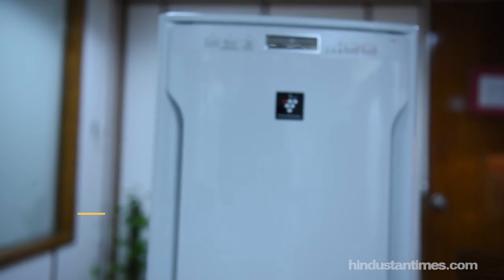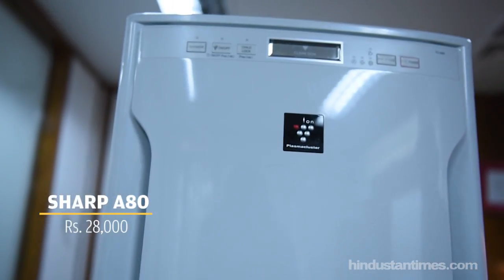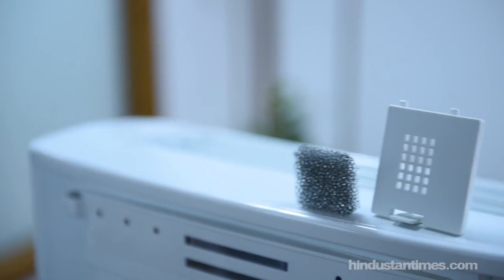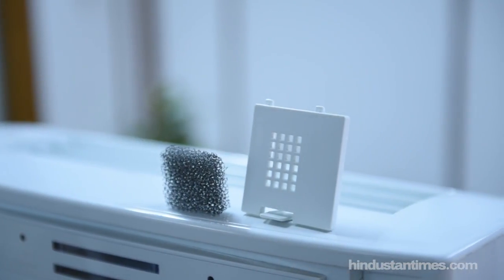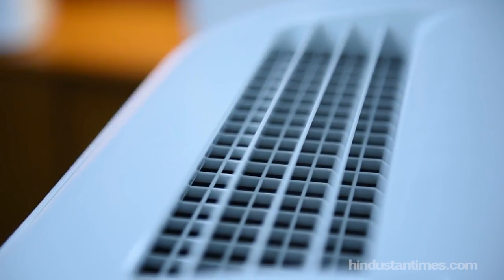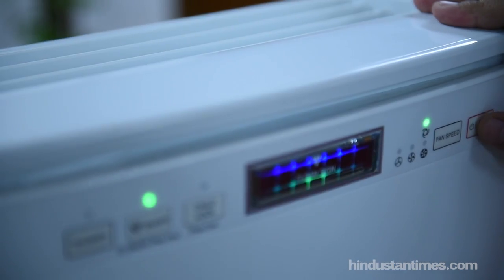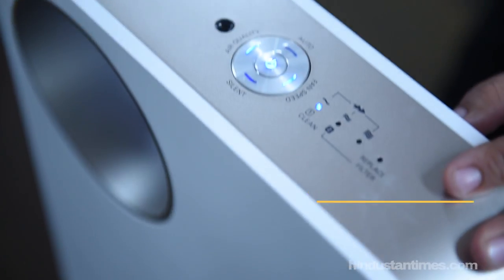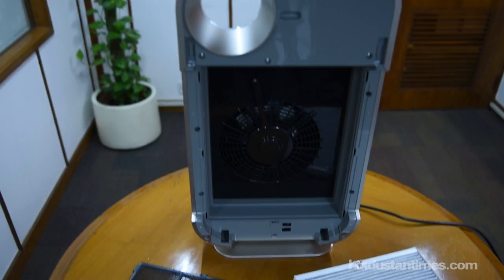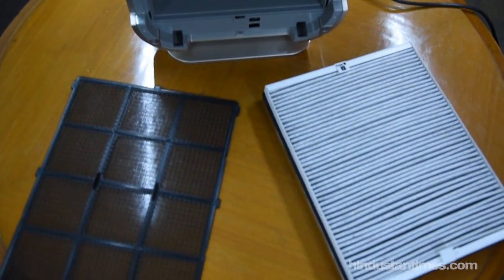The next one is the Sharp A80, ideal for a 250 to 300 square feet area, priced at rupees 28,000. It comes with a pre-filter that extends the life of the HEPA filter to one year, and the clean air delivery rate is also the highest in this price range. Philips also provides an option in the same category, priced between rupees 34,000 to 35,000, and comes with a four-year warranty.